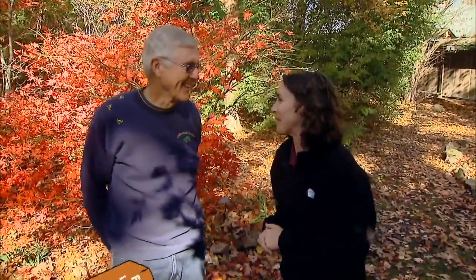We're at Lendonwood Gardens in Grove, and joining us is the garden's founder, Leonard Miller. Leonard, it's a pleasure to be back here at Lendonwood, and thank you for having us up today. It's a special day for me. It's your birthday, and we're glad that we can celebrate it with you.